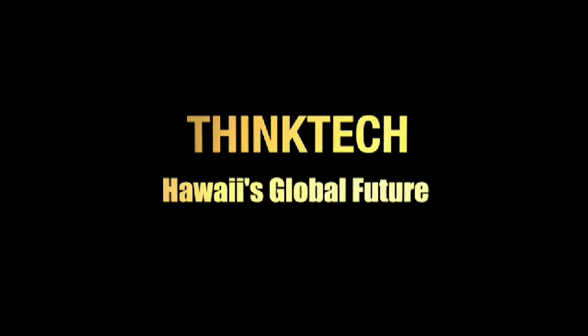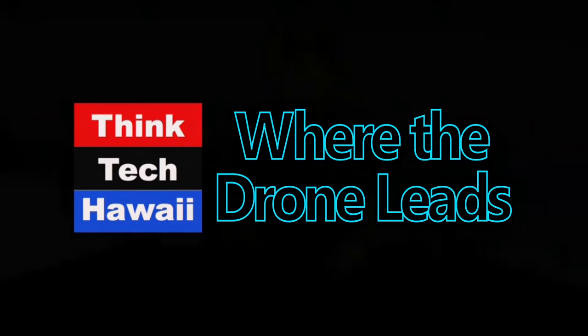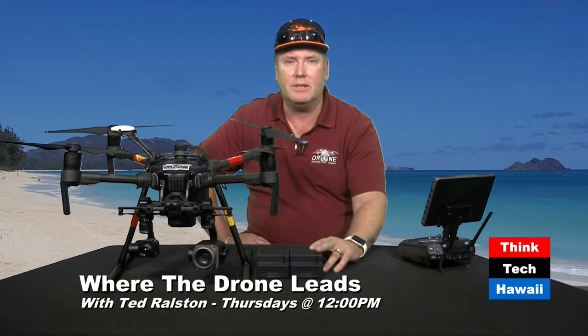This is Think Tech Hawaii, Community Matters. Good afternoon, I'm Mike Elliott, hosting for Ted Ralston today for Where the Drone Leads from Pioneer Plaza, downtown Honolulu. And that's kind of what we're going to be talking about today with some of the products that are out there and available to the community.